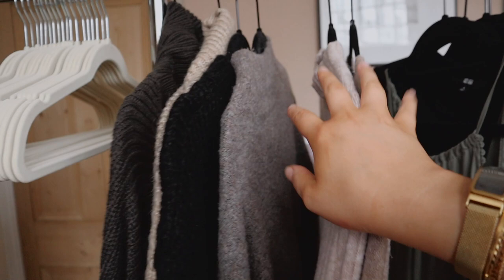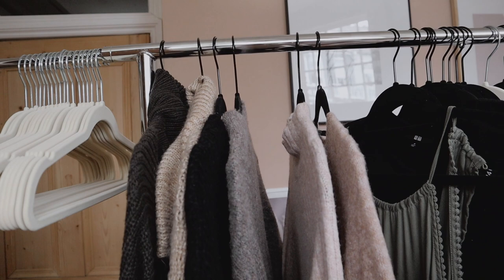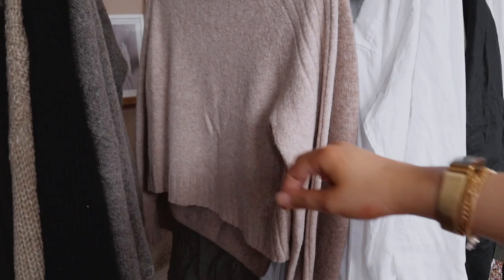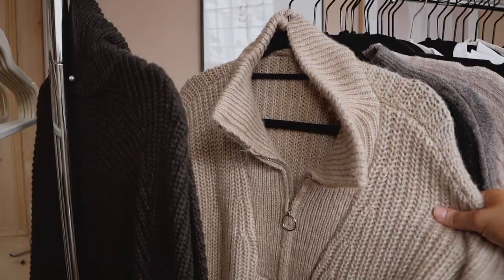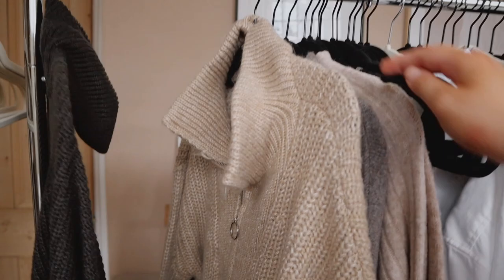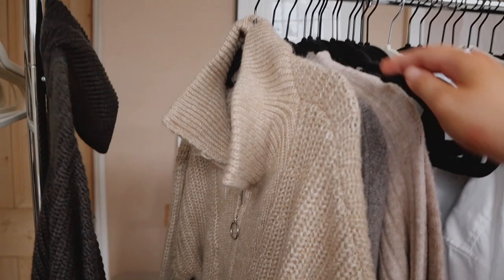And then we have knitwear — oh, and a rogue playsuit! I've got six things, and there were quite a few in there. I'm still not sure if I'll box them up for autumn and winter or get rid of them, but these ones I wear all the time. This H&M knit I wear constantly. This one is ASOS — it's a good cropped length, I love a cropped jumper. This is a H&M one, this is Zara and one of my favourite knitwear pieces — it's like a little half-zip. A big oversized jumper from ASOS, and another ASOS one too. ASOS do really great knitwear.